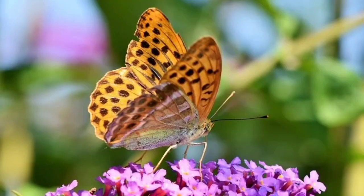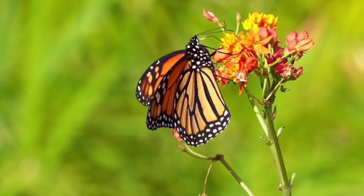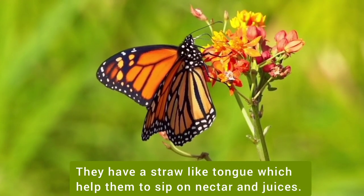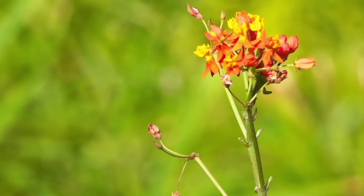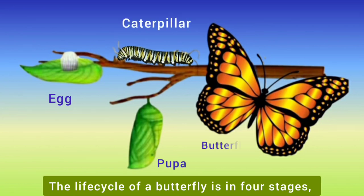Do you know what butterflies eat? Butterflies live only on a liquid diet. They have a long, light tongue which helps them to sip on nectar and juices. The life cycle of a butterfly is in four stages: egg, caterpillar, pupa and adult butterfly.